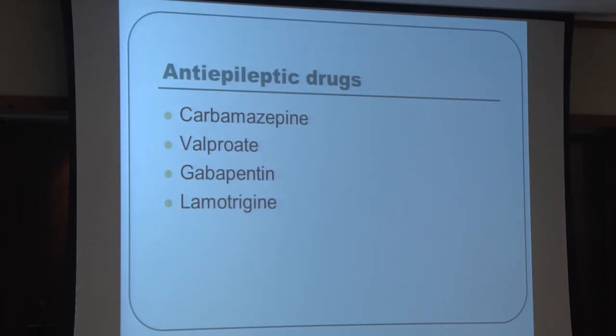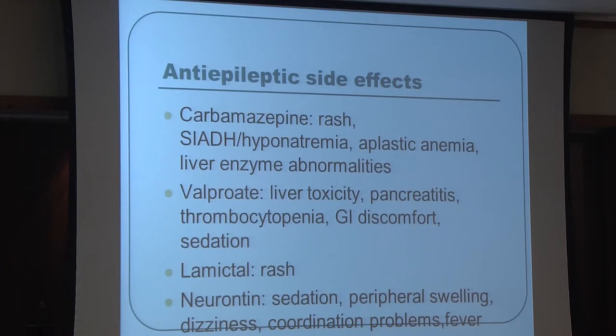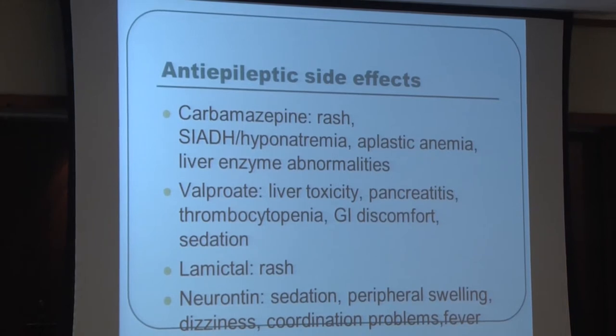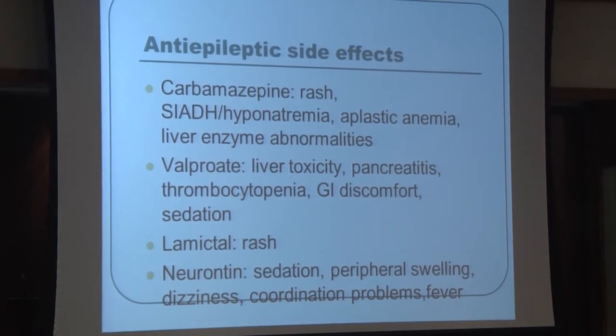Anti-epileptic drugs used for behavioral issues include carbamazepine (Tegretol), valproate (Depakote), gabapentin (Neurontin), and lamotrigine (Lamictal). Tegretol has been shown effective for short-term agitation control in dementia. Key side effects to monitor: carbamazepine — check sodium levels, as it can cause dangerous drops; can affect blood cell production; requires regular liver monitoring. Valproate — also requires liver monitoring and platelet monitoring on a regular basis.